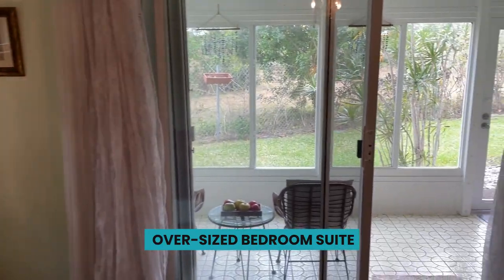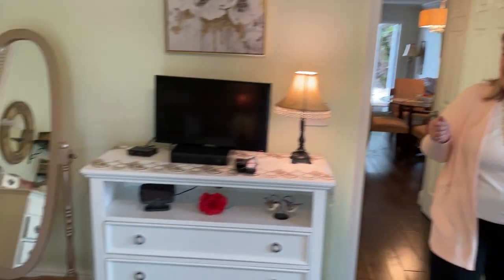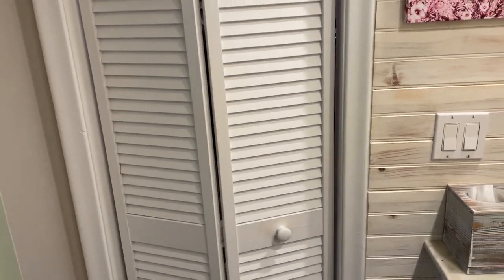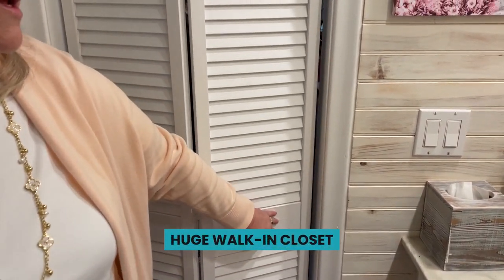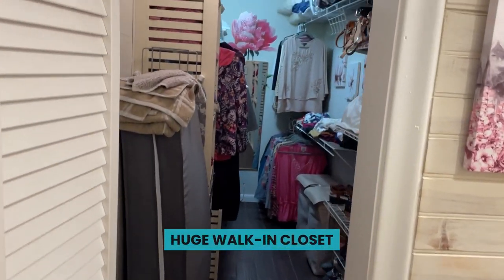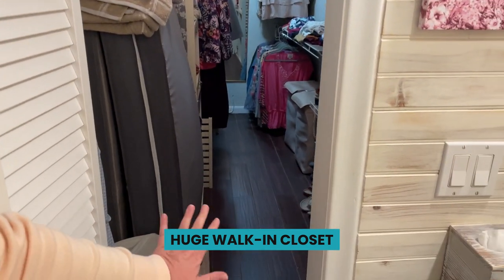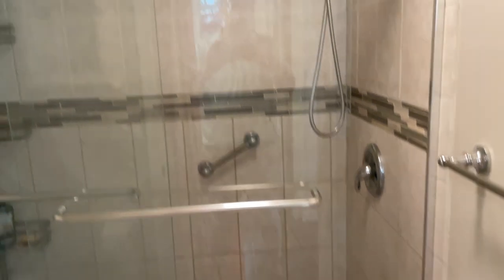The first closet is your standard closet, and then you have a really nice dressing area and full bath. This is your walk-in closet. This is huge — we don't normally take pictures of closets, but this is a huge closet. Both bathrooms have been updated.